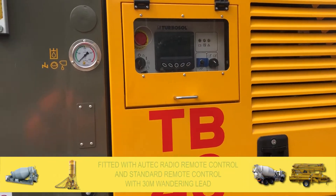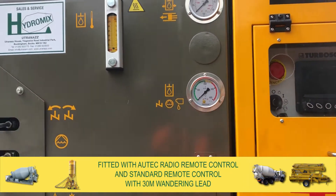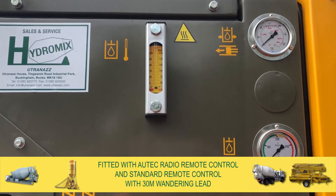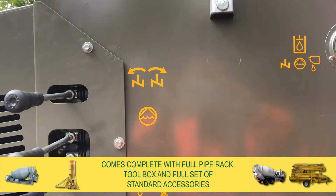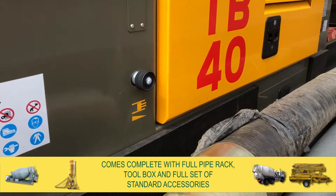It is also fitted with an Ortec radio remote control and standard remote control with 30 metres of wandering lead. It comes complete with full pipe rack, toolbox, and a full set of standard accessories.